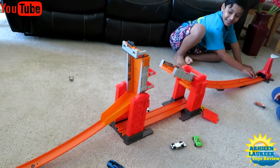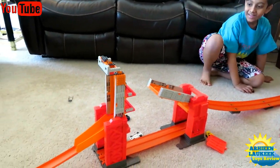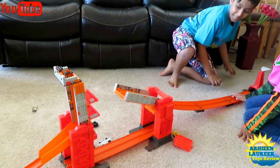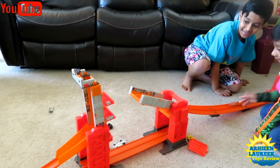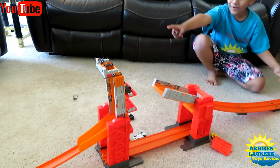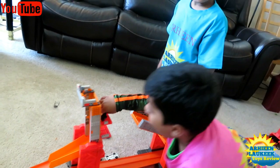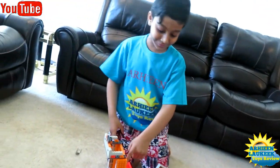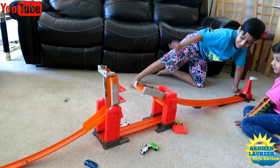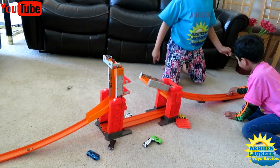Three, two, one. I'm ready. Oh my God. Yeah! I'm ready. Oh my God. Yeah! It's not in the parking lot, it was right now. Two, one. Oh my God.